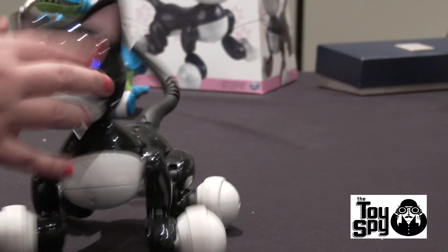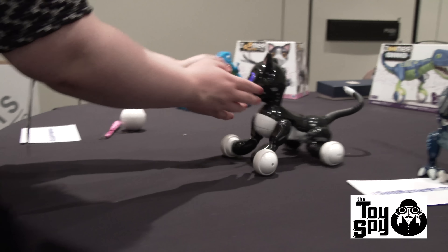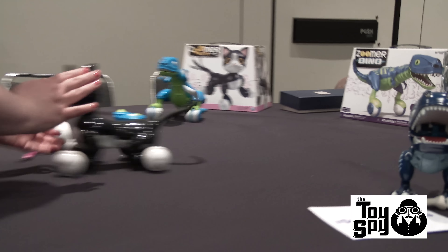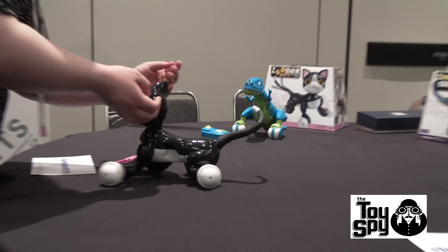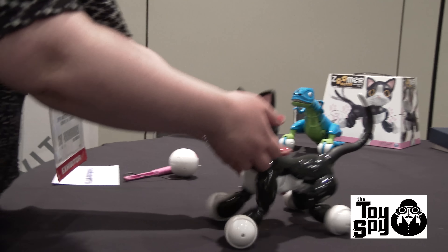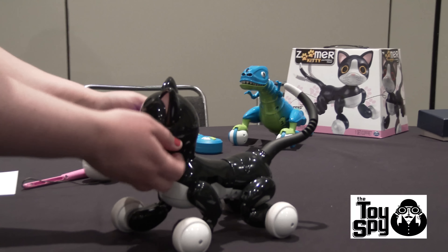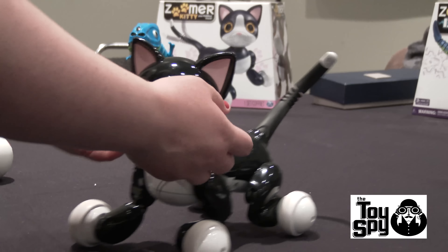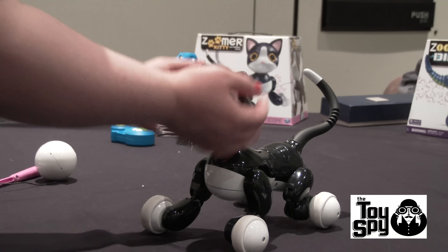She's very lifelike. Now she's going to follow me and interact with me. Sometimes she'll pounce. She has cap sensors, so when you make her cuddle a little bit, she actually is purring. You can feel her rumble and purr, just like a real kitty would.